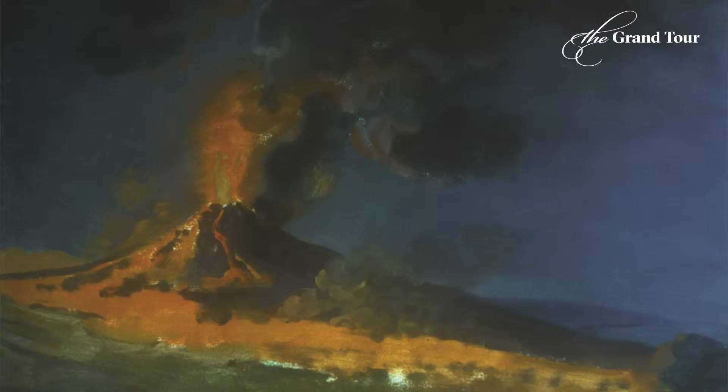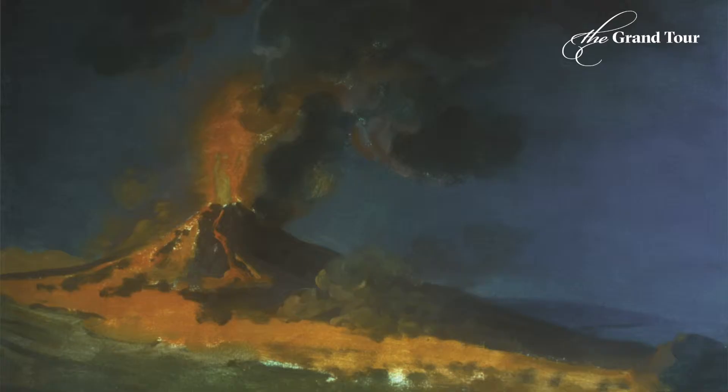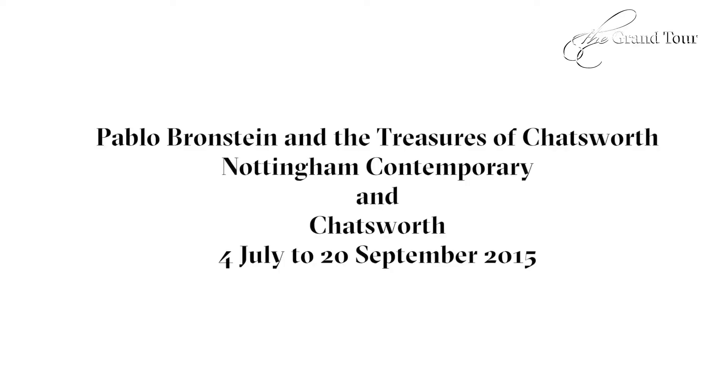Wright did his own Grand Tour of sorts, and while he was in Rome and out in Naples, he was making copious studies of the antiquities and the landscape that he viewed while he was there. He used these studies as a stock which he would draw from for the rest of his life.